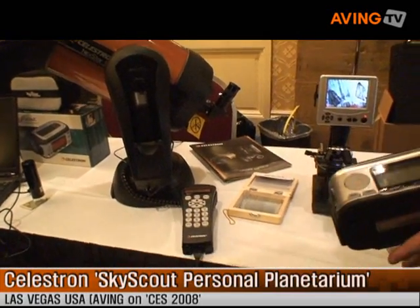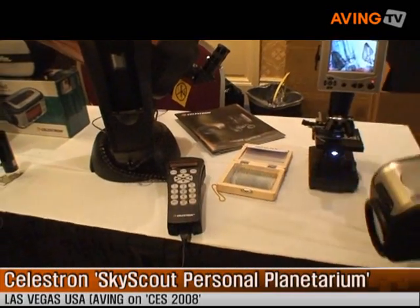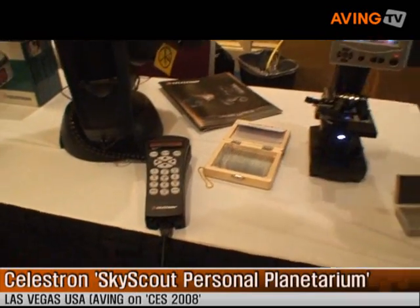And that retails for $99, the SkyScout Connect. And it's coming — it'll be available in March.